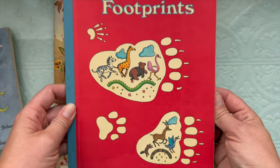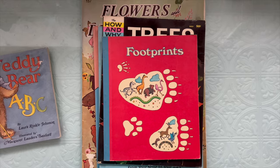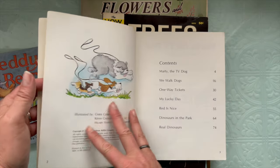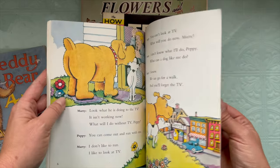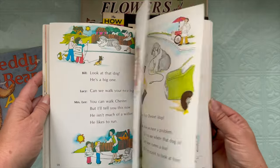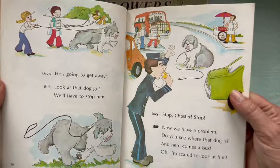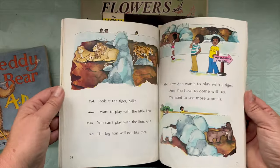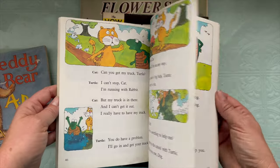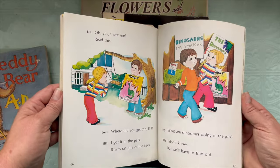And then I got this Footprints book. This is a reader from 1976 and it has different stories with different illustrators. The dog whining noises are free to the viewer looking at the puppy dogs in the book. One way tickets is about going to the zoo, I believe. They're just cute little illustrations — painting the dog house, dinosaurs in the park.